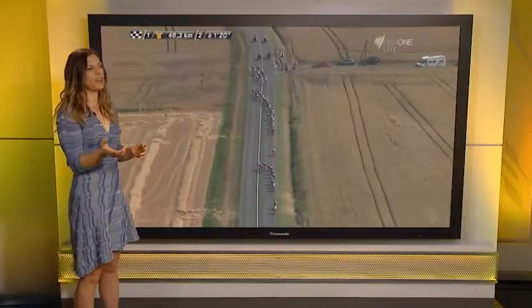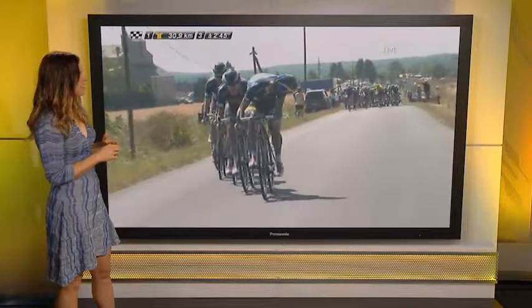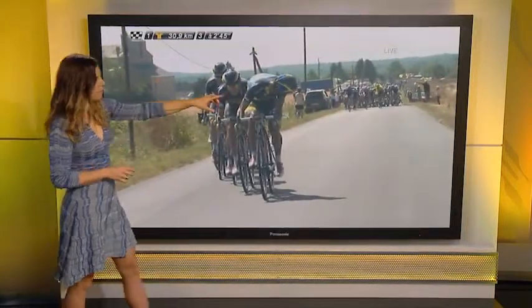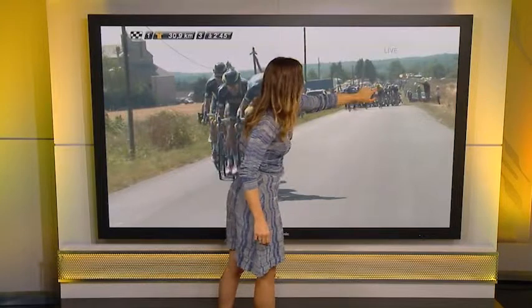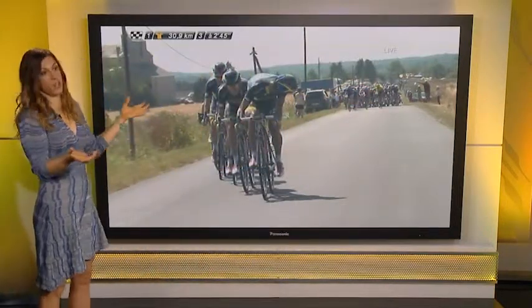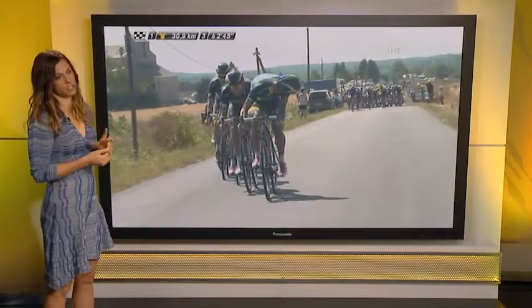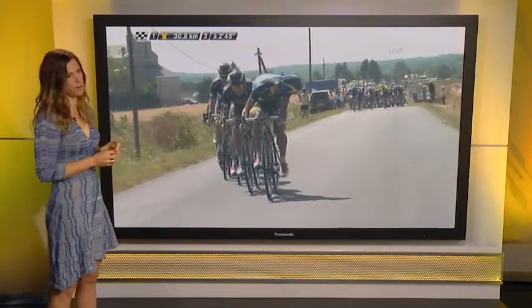We saw this with great effect when Astana did it to Chris Moreau, but this was really the most decisive move. Saxo Bank instantaneously said at 30k to go, let's split things up. Here is where Froome's been isolated — he's back there — and Cadel's with him. But Contador's team with Michael Rogers, Nicholas Roach, and Bernardi were so impressive.